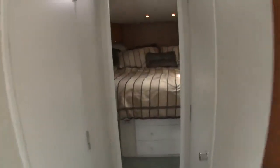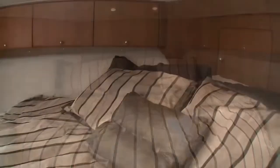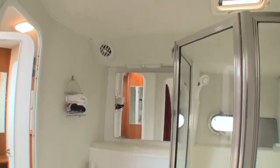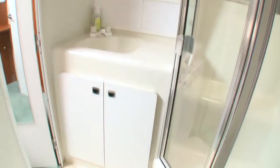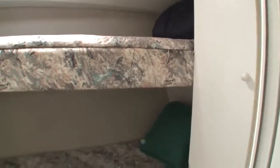Fully forward is the master cabin, which has an island berth. The brightly lit cabin features overhead cabinets, two hanging lockers, and a dressing table. The head, with access from both the master and the companionway, has a full vanity, separate shower, and ceramic tiles. For children or the occasional guest, there's a small side cabin with bunks.